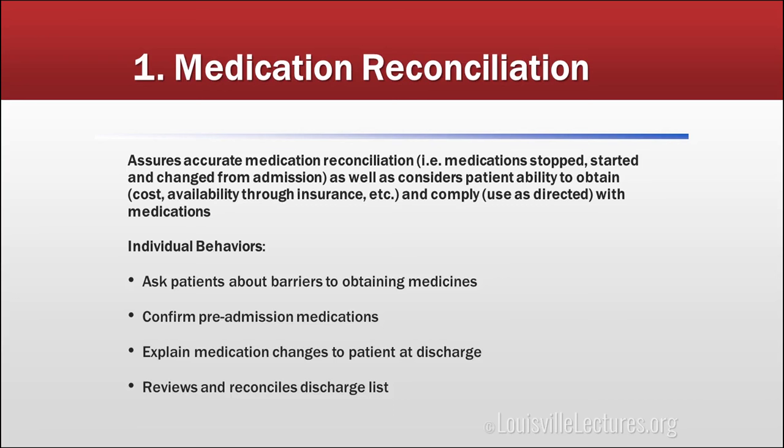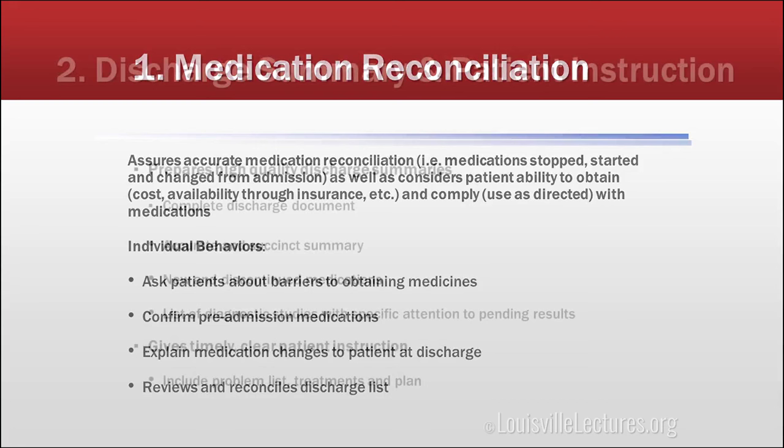We need to ask patients what barriers they have. Some can't read. Some can't afford their medications. Someone else may put their medicines out for them. They may not know their pre-admission medications and we may have to call the pharmacy or doctor's office. We need to explain medications early — we don't have to wait until discharge — and of course, we have to review and reconcile medications before they leave.